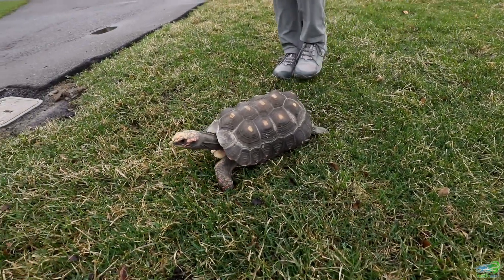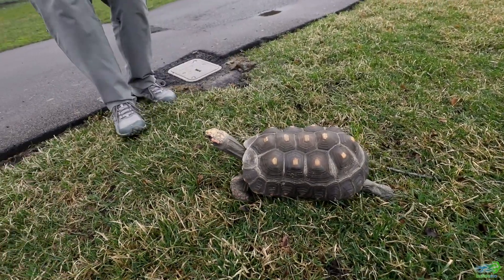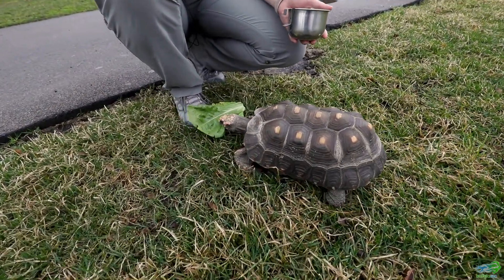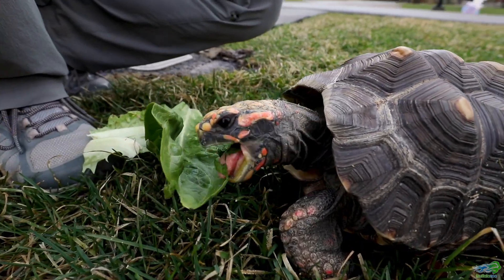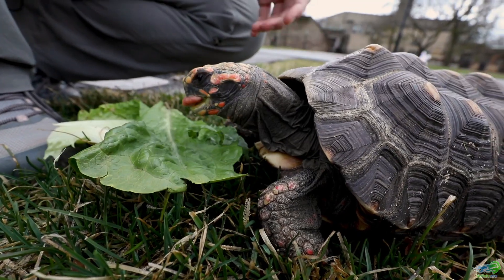Underneath this layer of keratin they have bone underneath. Yes, they do have a skeleton — they have leg bones, shoulder bones, and ribs. All of those things are connected inside of their shells. Many people use the saying 'come out of your shell,' but they are completely connected to and attached to that shell. It's part of their body.